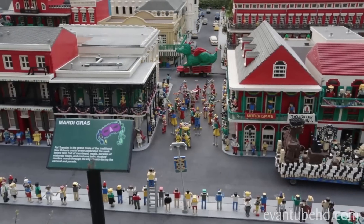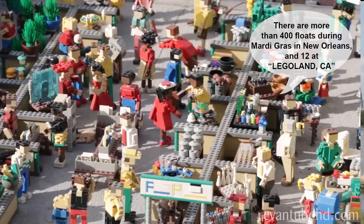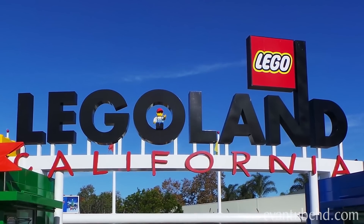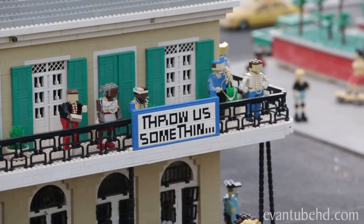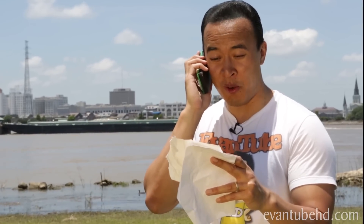Mardi Gras is a traditional celebration held every year on Fat Tuesday. A giant parade sweeps through the city of New Orleans and people dress in costumes and celebrate. These guys really know how to put on a show. Explore New Orleans landmarks while you make up your own Mardi Gras dance.